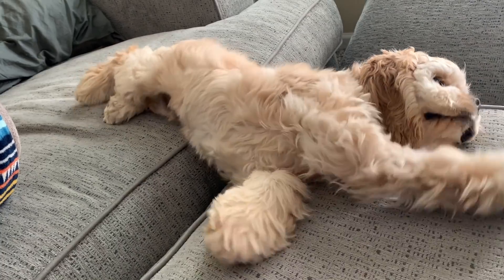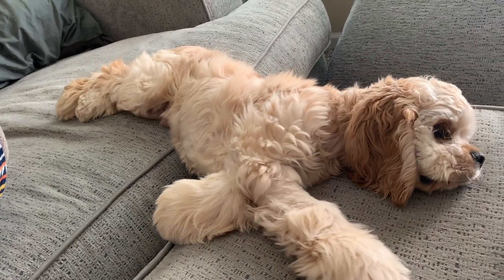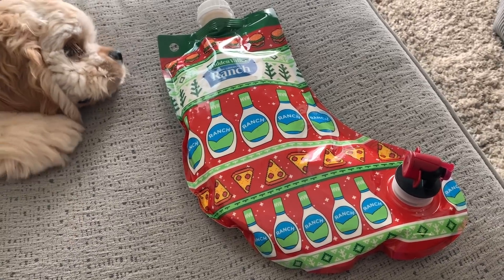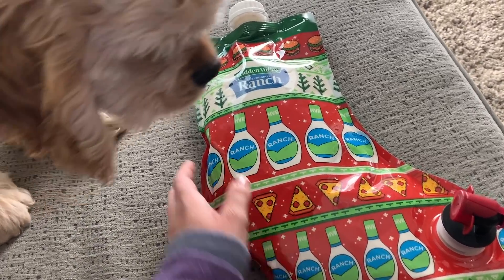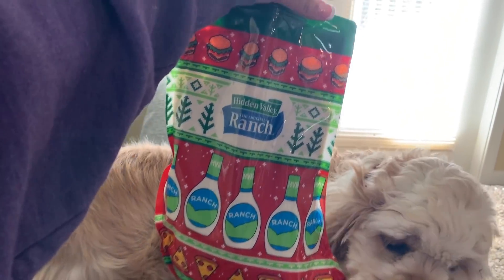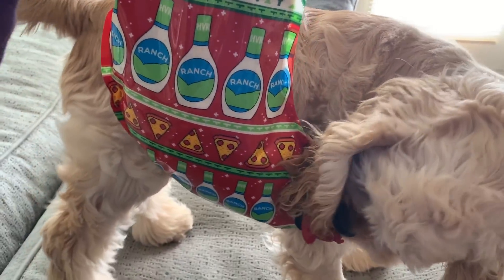I just had a knock at the door and I had to share what I got. This is the most extra thing I've ever seen in my entire life. You see this stocking right here? It looks unassuming, right? Well, it is a Hidden Valley Ranch stuffed stocking.